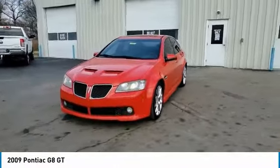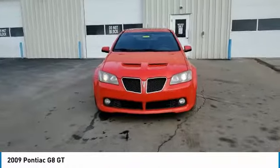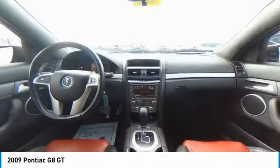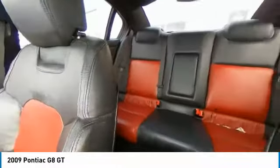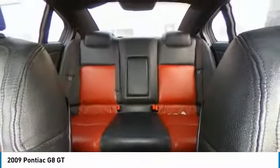Here are some of this vehicle's great options: electronic stability control, brake assist, traction control, remote keyless entry, fog lights, speed control, sport package, four-wheel disc brakes, rear window defroster, and security system.